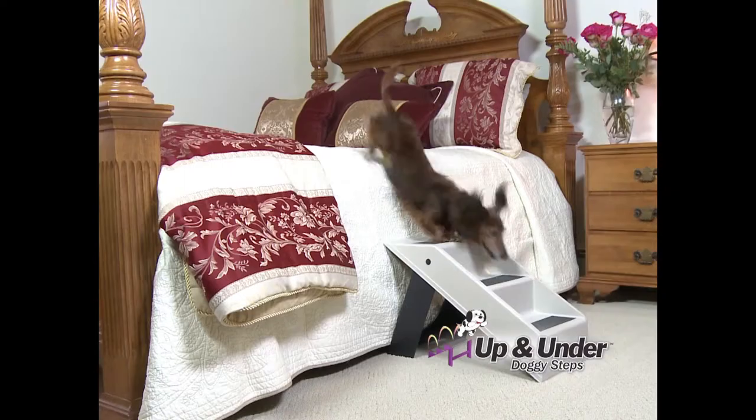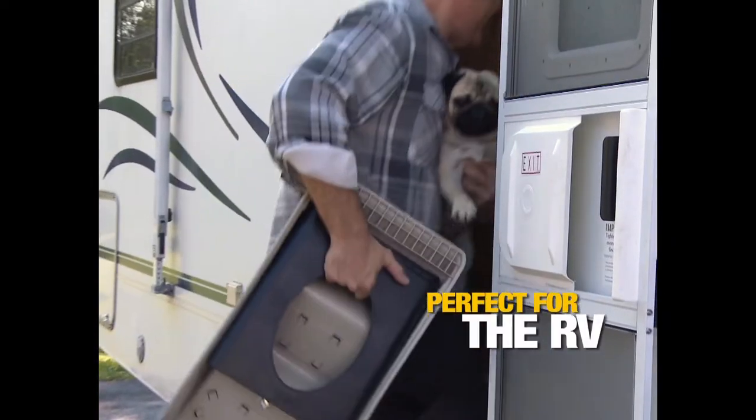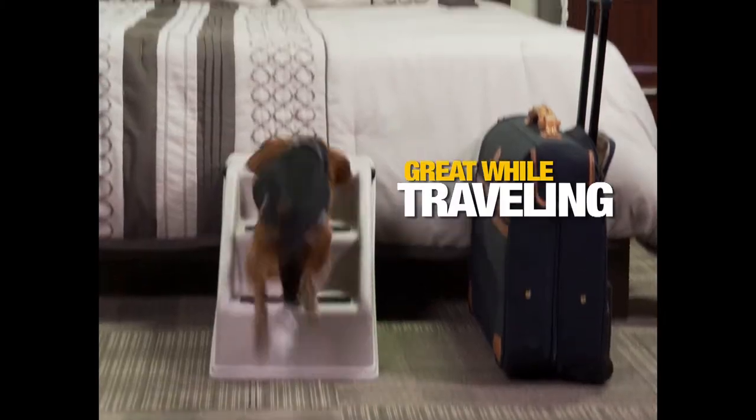Up and Under travels with you — from the bed to the chair to the car. Take them anywhere: in the RV, on vacation, in a hotel.